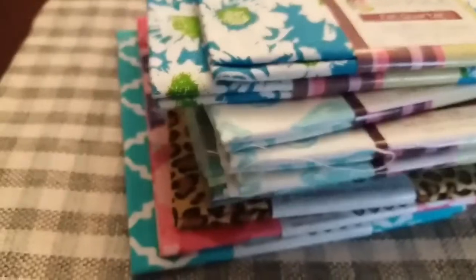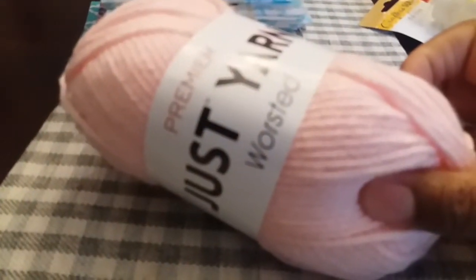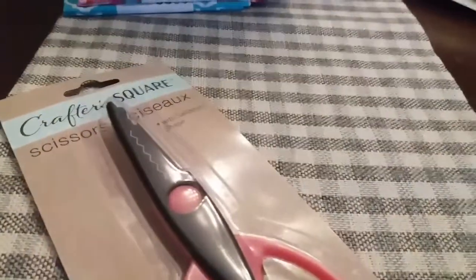So you would get all that cloth right there to do whatever you want to do with them, honey. Then I am including some of the sparkly yarn right here — this is the pink color — and I'm including this one right here that I just hauled yesterday. Really cute.